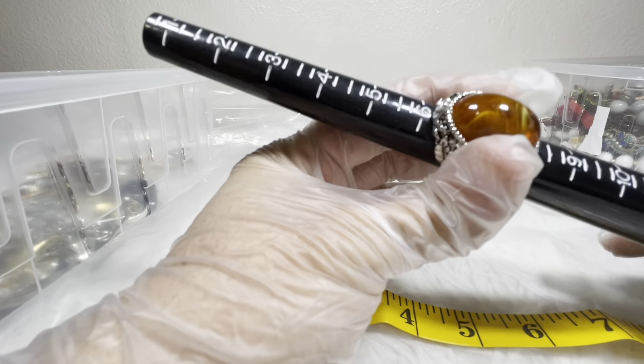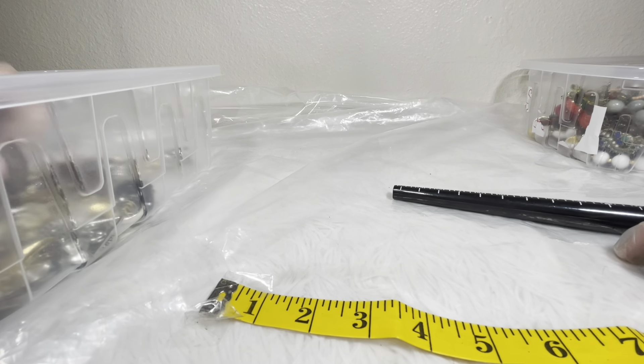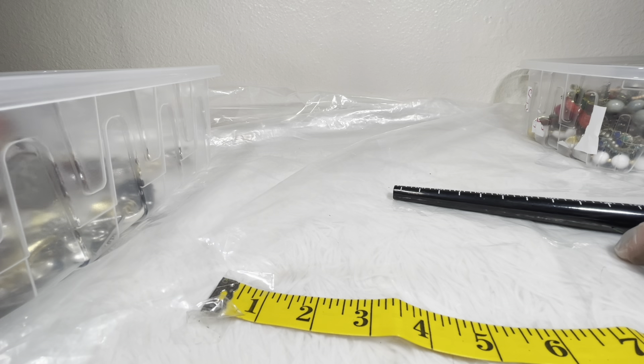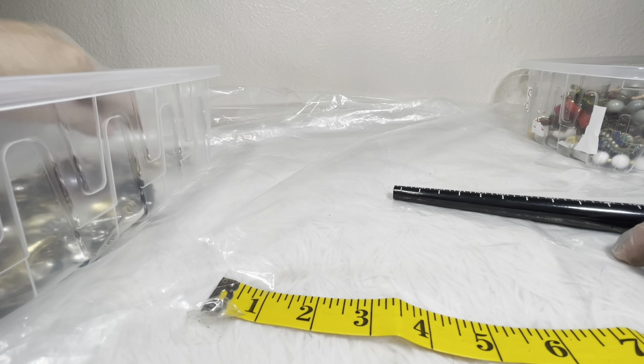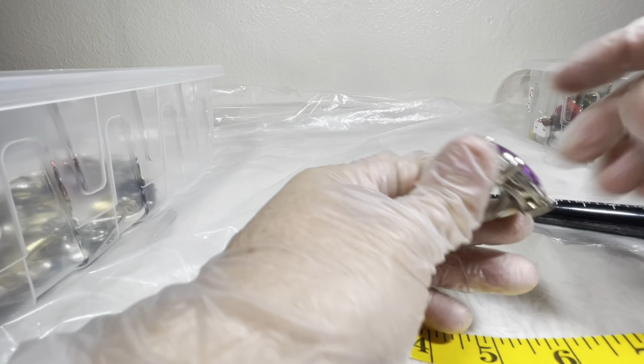I love this stone — really pretty. This one is also seven and a half, so same price: three dollars. Let's see what else we've got. This next one is a stretch ring so I'll just put it on.